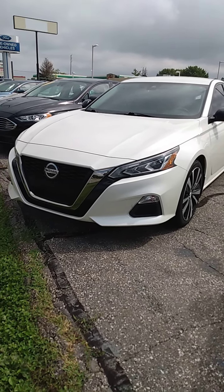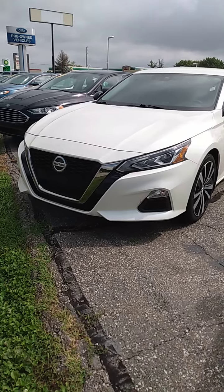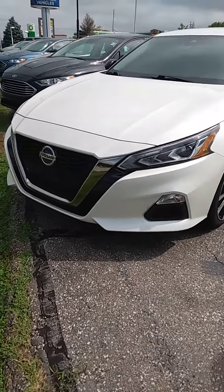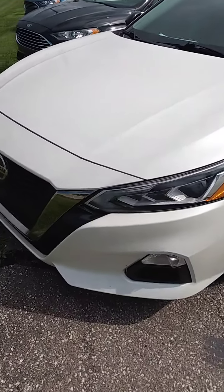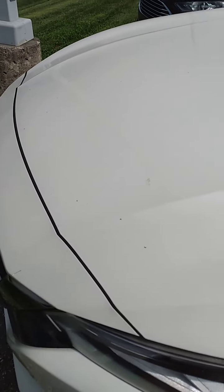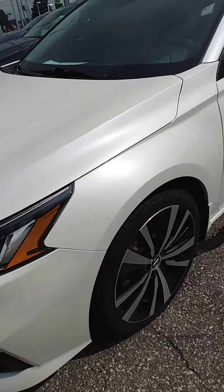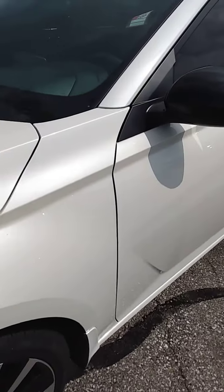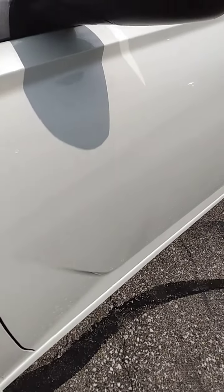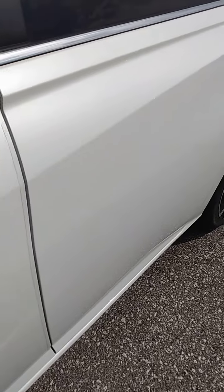Hi Mike, it's Bob at Community Ford here in Mooresville, Indiana. I thought I'd make you a real quick personal walk around video of this Altima. I want to get up nice and close. There are a few bug spots and things like that but they'll wash off. As you can see there's no dents or scratches or anything like that going on on the body. It's that way all the way around.